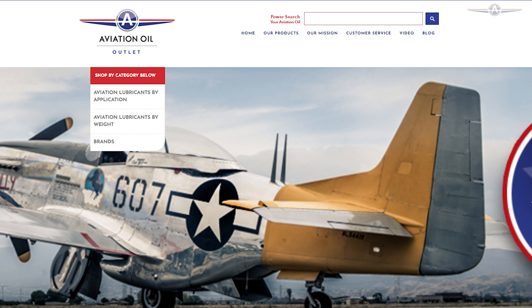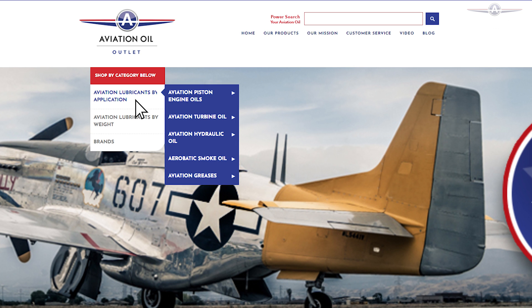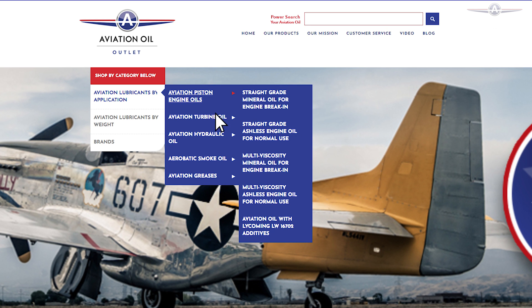Keep your cylinders happy and shop for ashless engine oils on our website. Just go to shop by category and over to Aviation Lubricants by application. Choose Aviation Piston Engine Oils and near the bottom you'll find multi viscosity ashless engine oils for normal use.